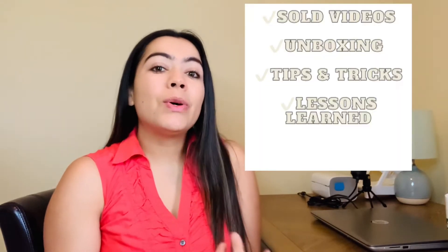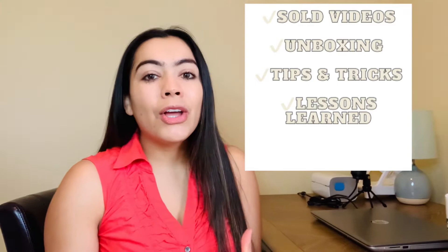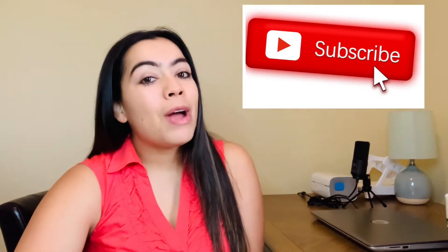Hi everyone, welcome back to my channel. If you are new here, welcome! My name is Yasmin and I do videos about my eBay journey — what sold videos, unboxing videos, and I also talk about lessons learned and tips and tricks. If you haven't done so, make sure you subscribe and follow me so you can be notified when I post new videos.